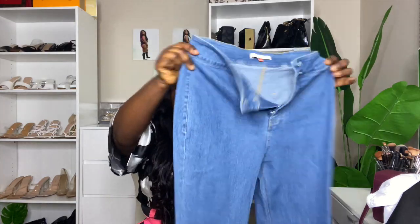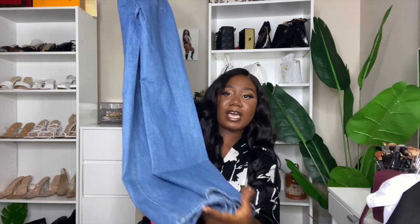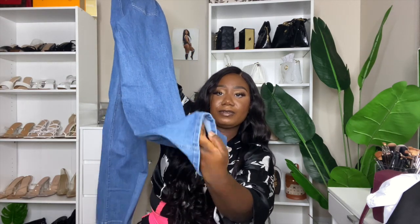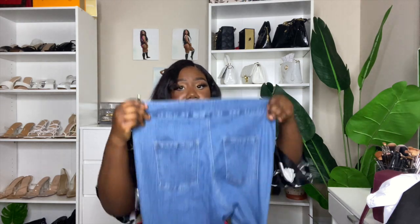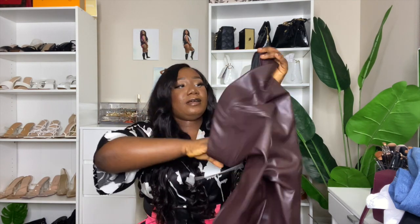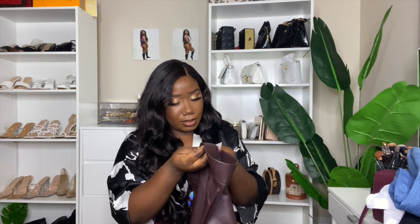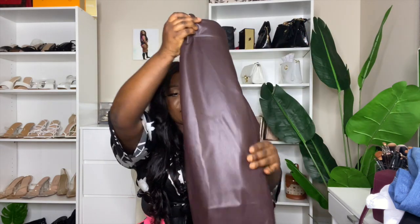I got these jeans for $13.99 — they're like a flared bottom type; you can see the wider foot area. I'm definitely going to be styling these so you can see how I put them together. I got them in a size large. I also got these pants — also size large — and I paid $12.99 for them. They're very stretchy, and I got a size large so they won't be too tight.